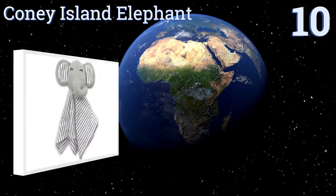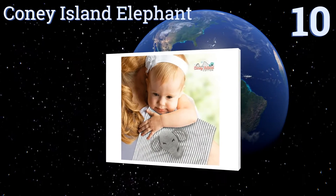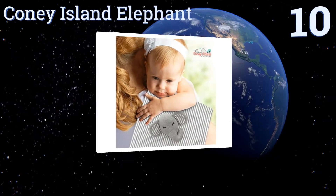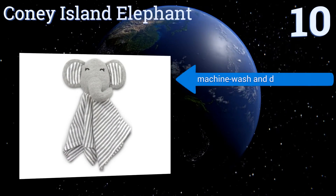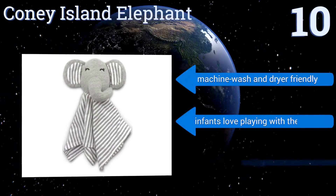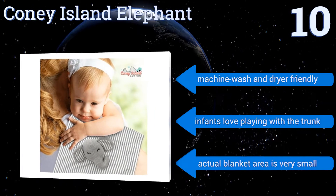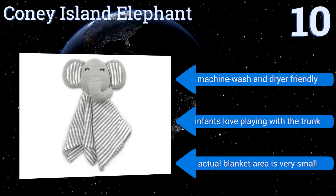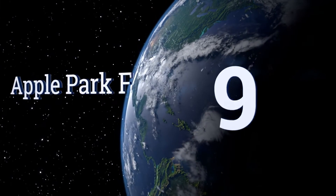Starting off our list at number 10, the Coney Island Elephant is a blanket that both you and your baby will love. With crisp clean lines and simple colors, it doesn't look too much like a baby toy and can complement the decor in a grown-up room, but it's still precious enough for a nursery. It's machine wash and dryer friendly and infants love playing with the trunk. However, the actual blanket area is very small.